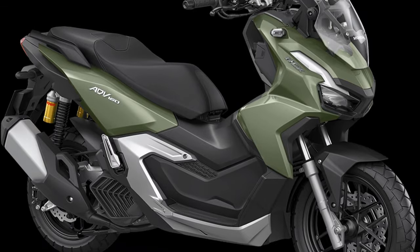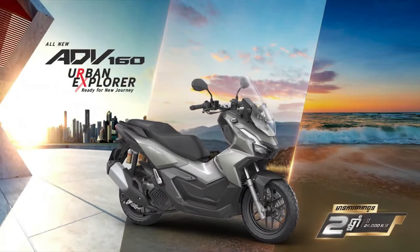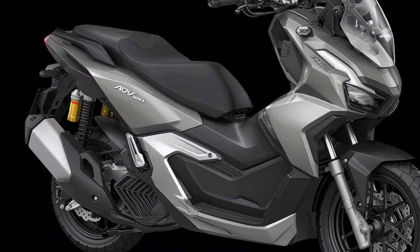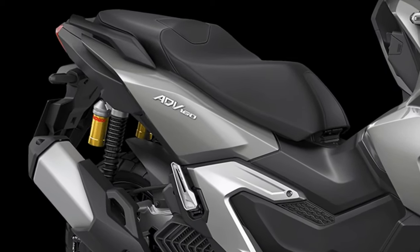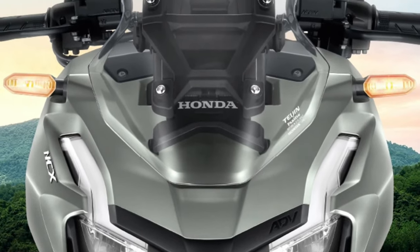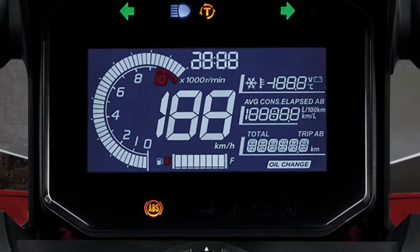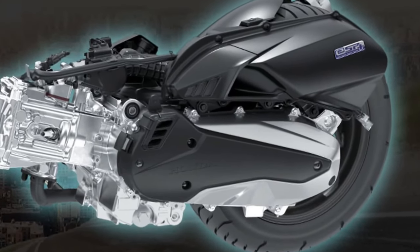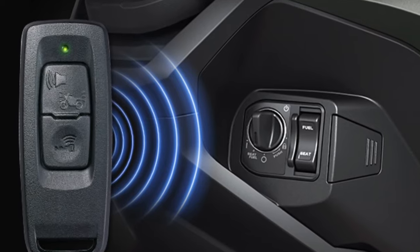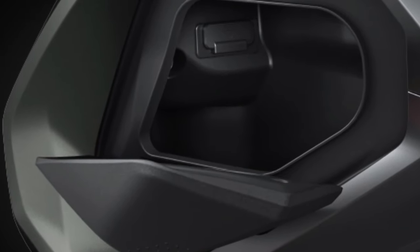The 2025 Honda ADV 160 represents a significant leap forward in the realm of adventure scooters, combining Honda's long-standing expertise in motorcycle engineering with innovative features designed to cater to both urban commuters and adventure enthusiasts. This model continues the legacy of the ADV series, known for its versatility and robust performance, integrating advanced technology and design elements that set it apart in the scooter market.